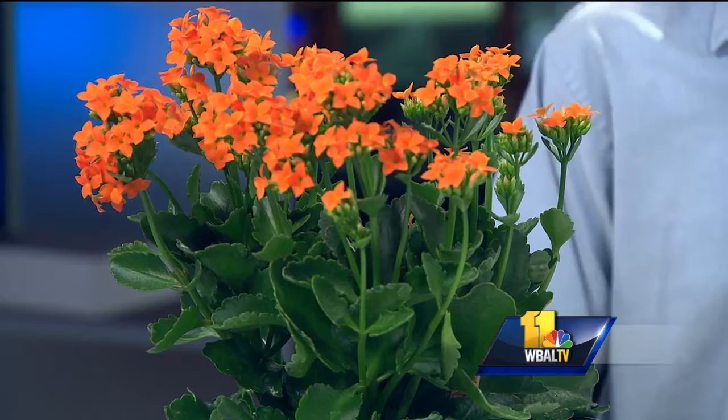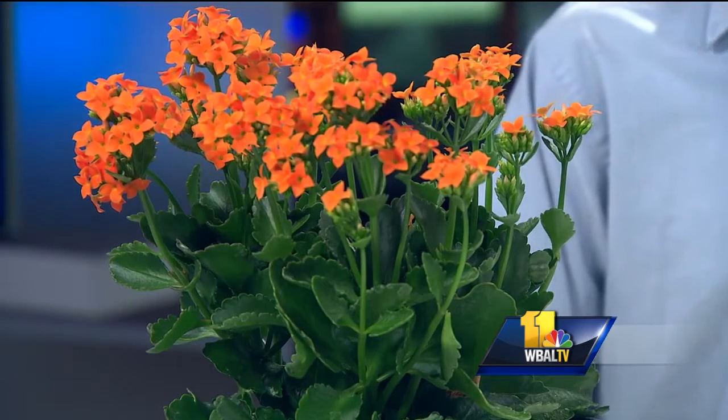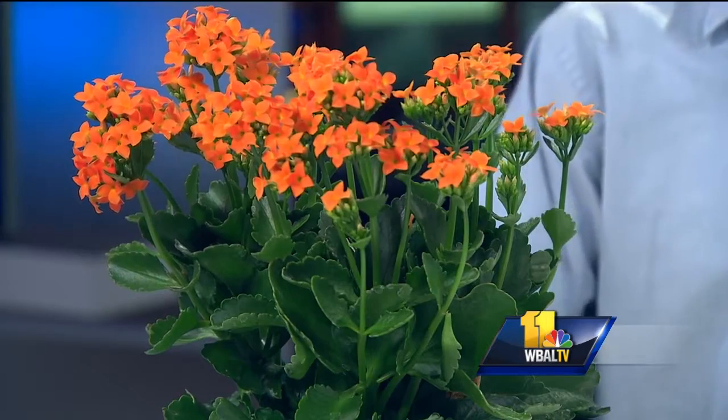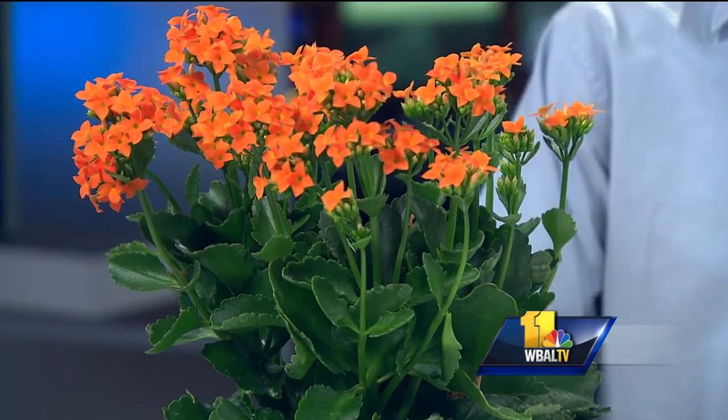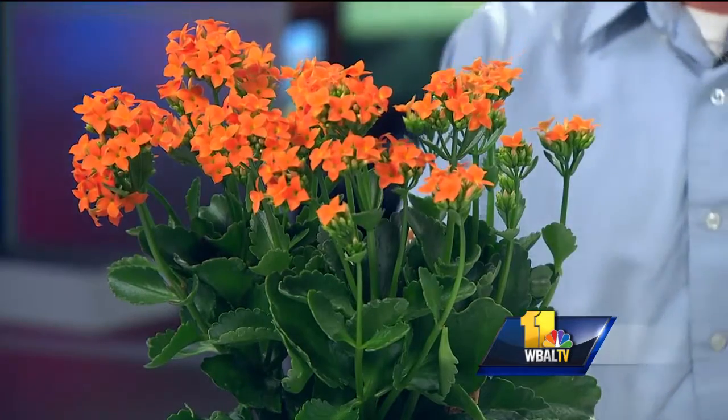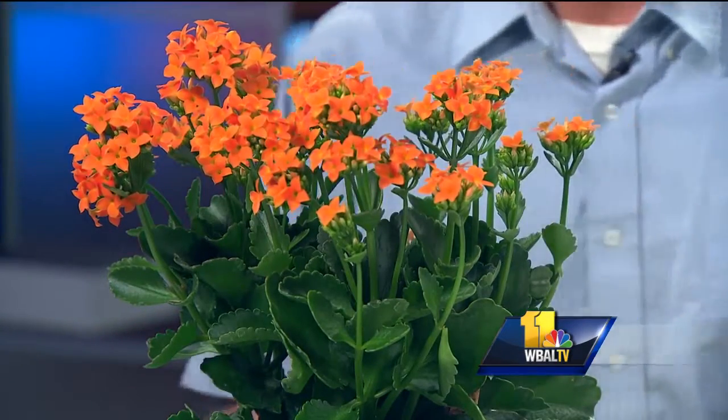This is very Halloween-like. It's a Killeen Koei, but just because Halloween is over, orange and the browns and the yellows are still in through Thanksgiving. This guy, be indoors now, just likes bright light, drier soil, and then you can put it outside in the summer — just bright light, not direct sunlight. And then you get the little guy here. It's good for like a little office gift or for your desk.